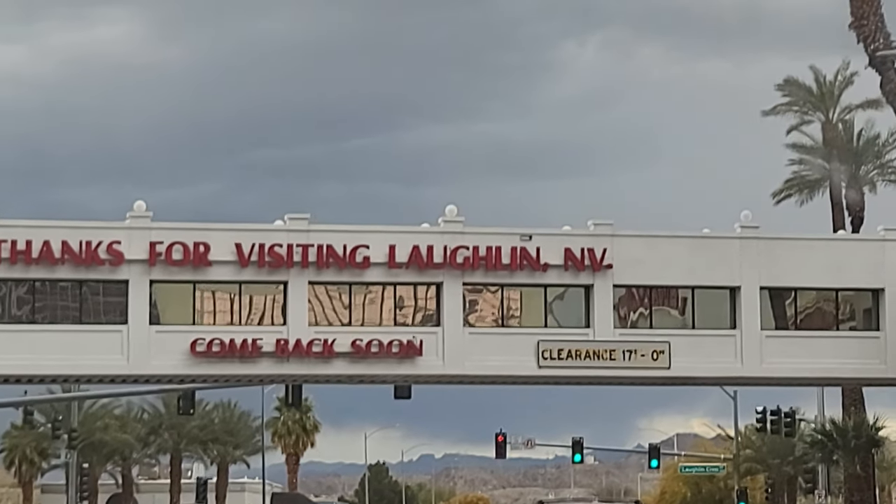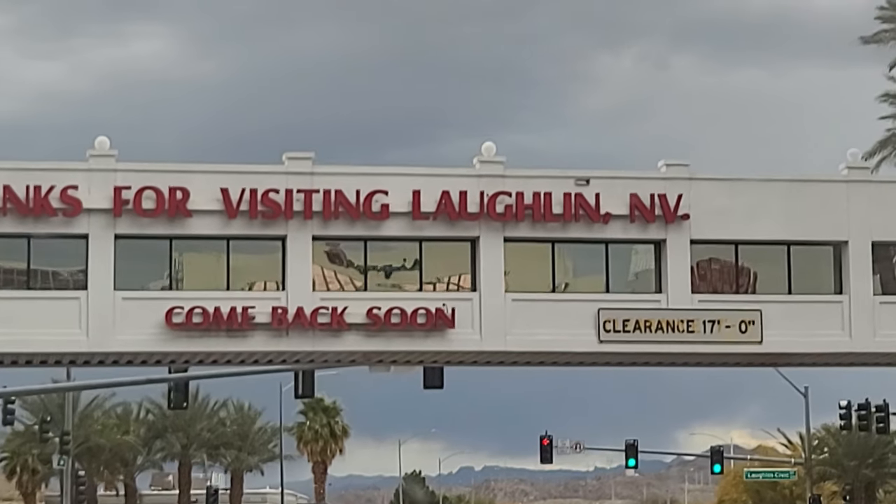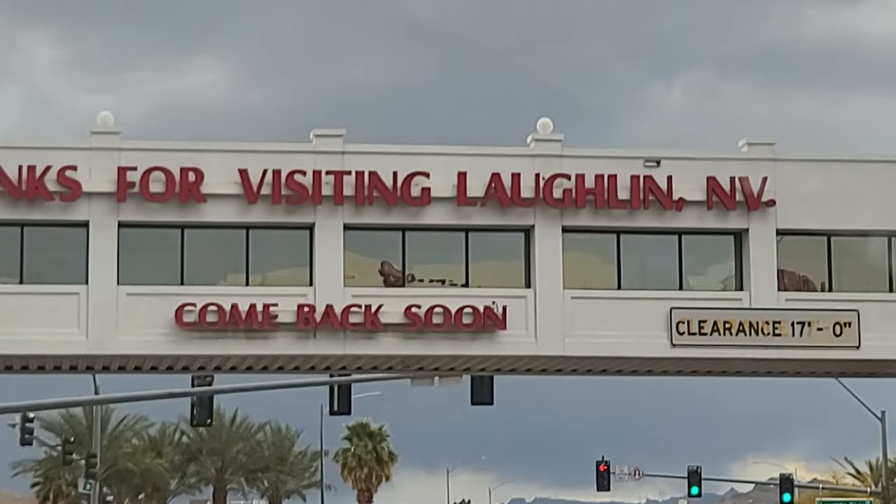Laughlin, Nevada is an RV traveler's dream. There are so many great places to park your RV, and a lot of them are free. Let me walk you through them.